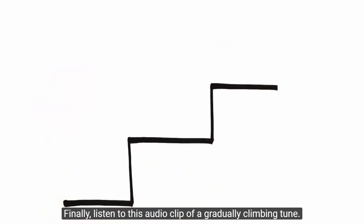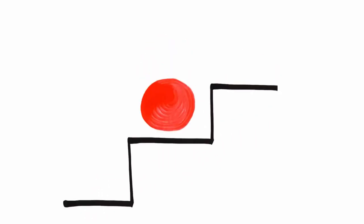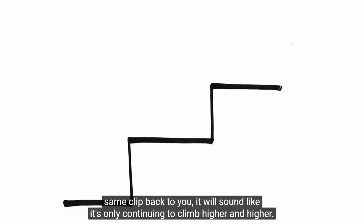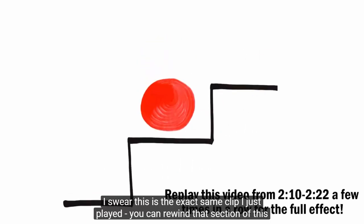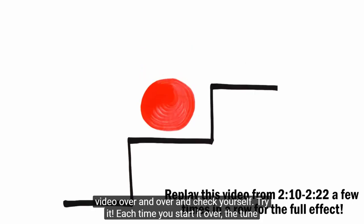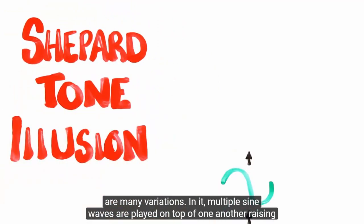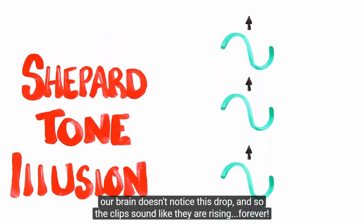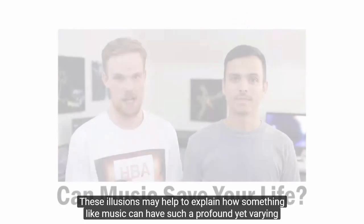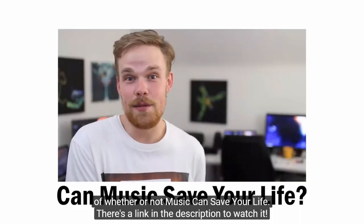Finally, listen to an audio clip of a gradually climbing tune. If you play the exact same clip back, it sounds like it's only continuing to climb higher and higher — this is the shepherd tone illusion. Multiple sine waves are played on top of one another, raising in pitch, while one quickly drops down an octave as the others continue rising. Our brain doesn't notice this drop, so the clip sounds like it's rising forever. These illusions may help explain how music can have such a profound yet varying effect on our minds.